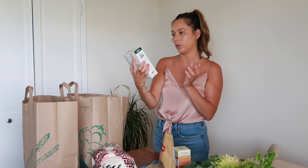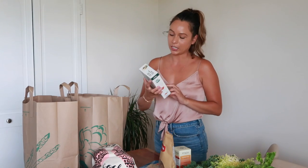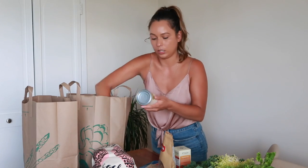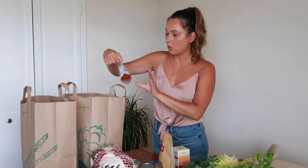We also ended up getting this chickpea pasta. I've had it before but I really wanted to get the shell ones — yes, the organic shell pasta. This is a really good brand; again it's made from chickpeas, it's vegan, gluten-free, all the good stuff. We also got some coconut milk because I want to make some curry.